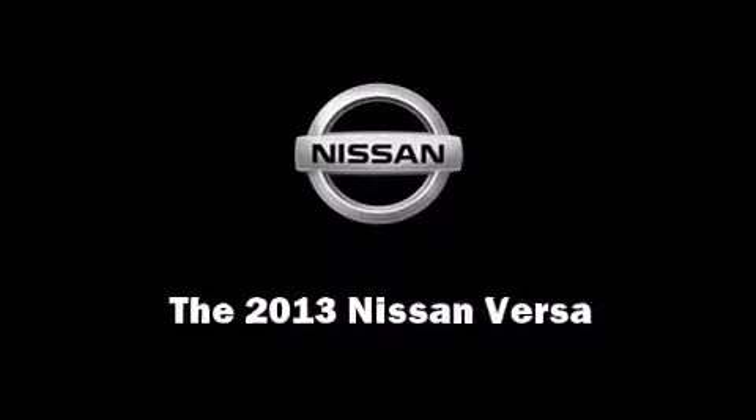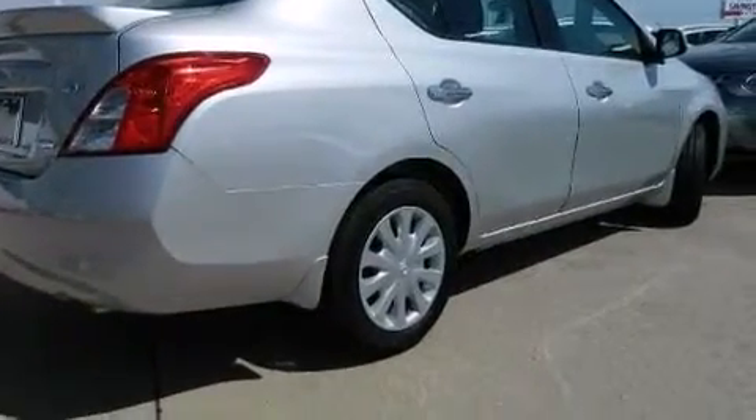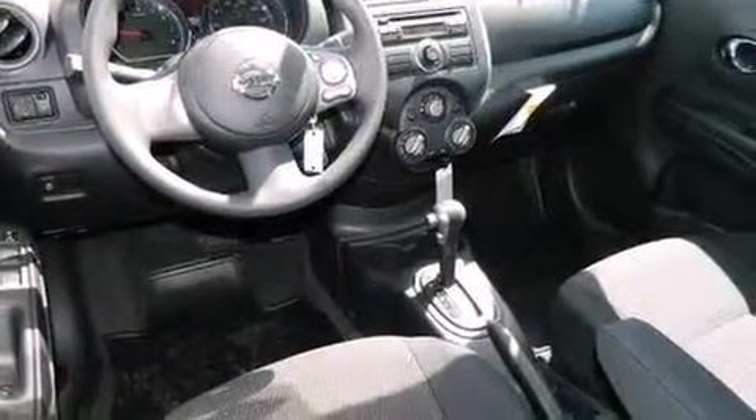Outstanding design defines the 2013 Nissan Versa. This four-door, five-passenger sedan offers the latest in technological innovation and style. It features an automatic transmission, front-wheel drive, and an efficient four-cylinder engine.